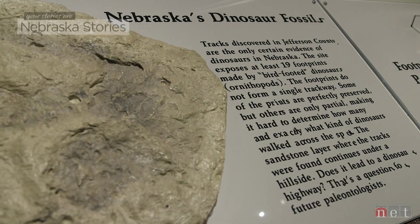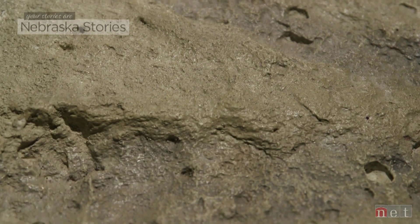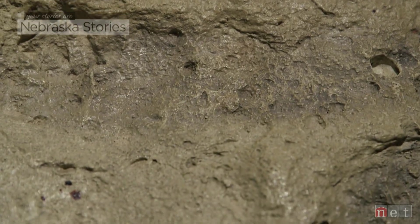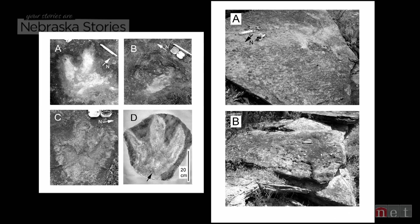Which makes the discovery of a dinosaur track site in Jefferson County extraordinary. They are, to date, the only fully documented, in place, known to originate in Nebraska without question, dinosaur remains of any kind.